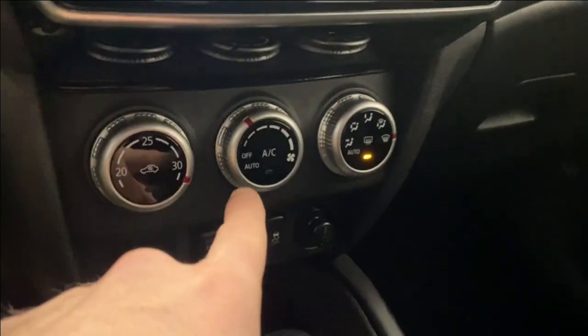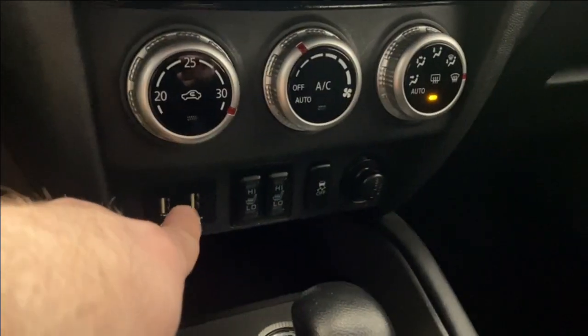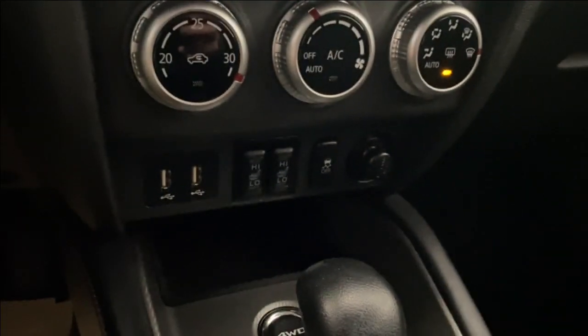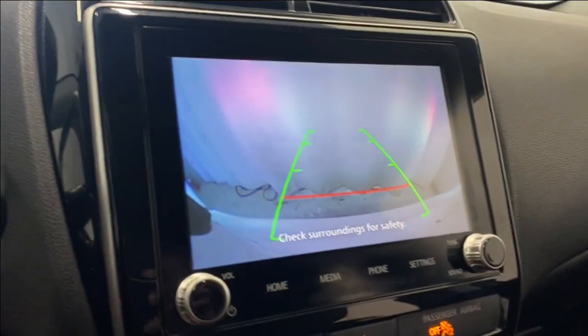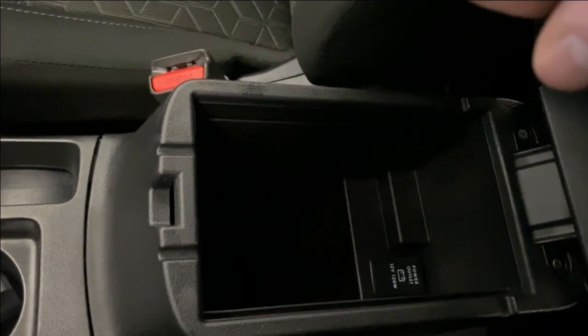Down here you have hazard lights, climate control functions, fan controls, two USB ports, a 12-volt outlet, heated seats for both driver and passenger, as well as traction control and four-wheel drive lock. Nice transmission with a backup camera as well.